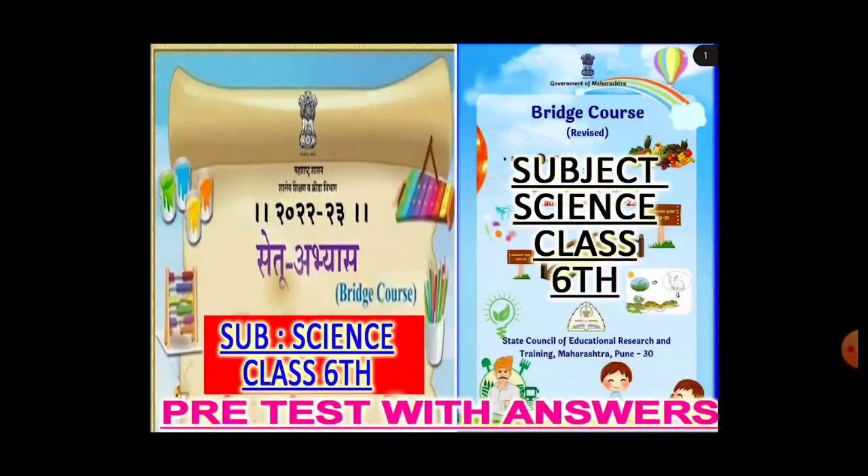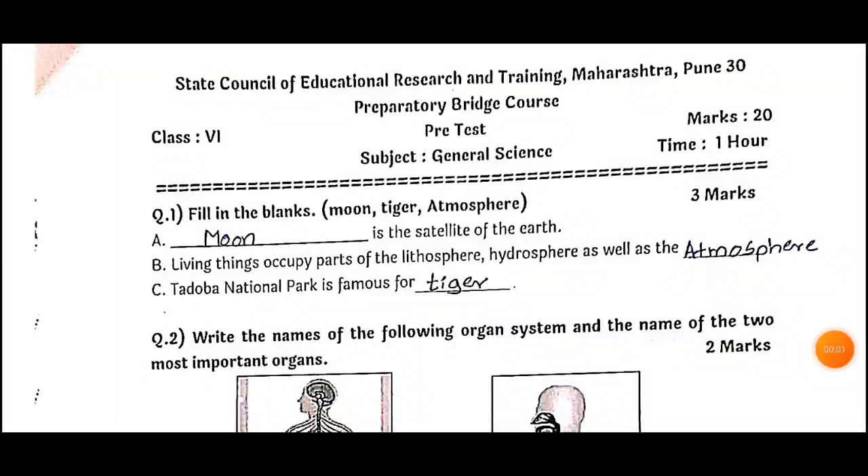If you are new and still not subscribed to our channel, please do subscribe and don't forget to turn on bell notifications so you get the latest video notifications. Let's start today's video: Subject General Science, Class 6, pre-test with answers, bridge course, marks 20.